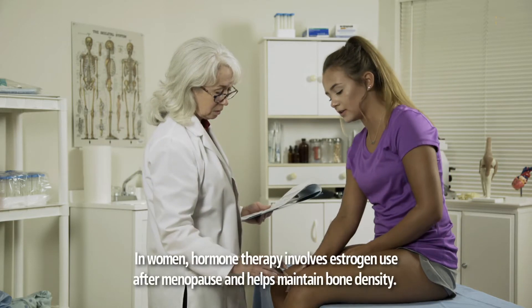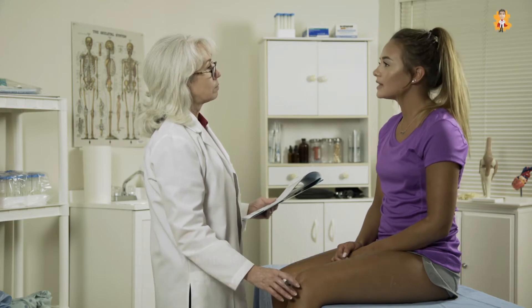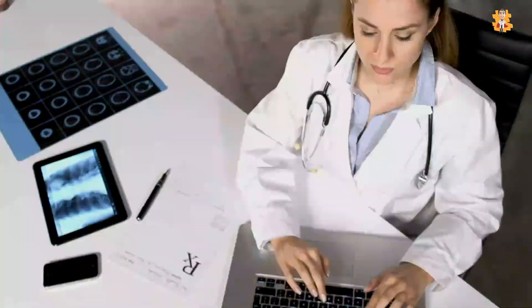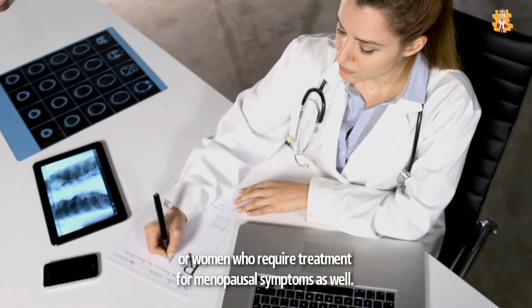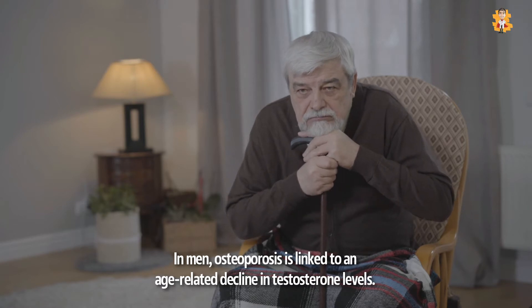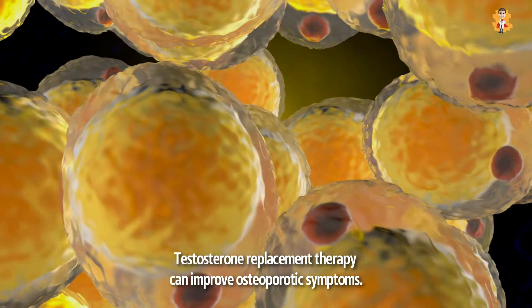In women, hormone therapy involves estrogen use after menopause and helps maintain bone density. However, it may increase the risk for blood clots, endometrial cancer, and breast cancer. Therefore, this method is preferred in younger women or women who require treatment for menopausal symptoms as well. In men, osteoporosis is linked to an age-related decline in testosterone levels, and testosterone replacement therapy can improve osteoporotic symptoms.